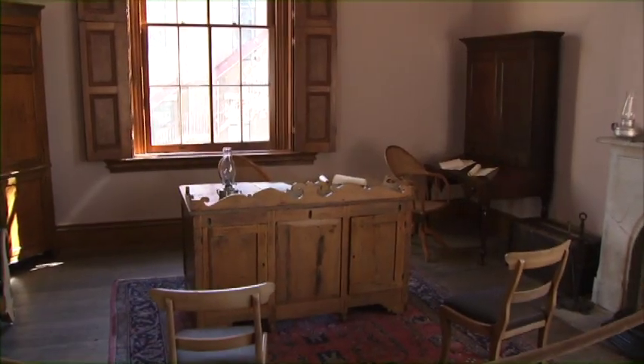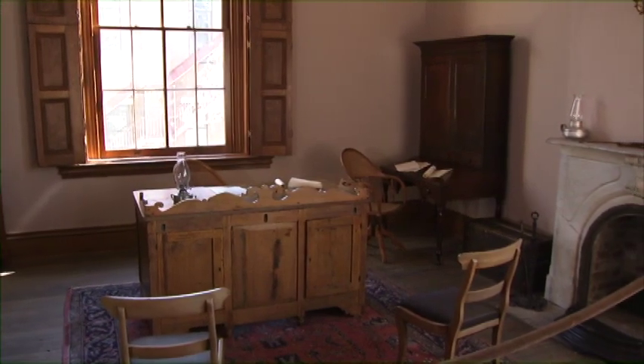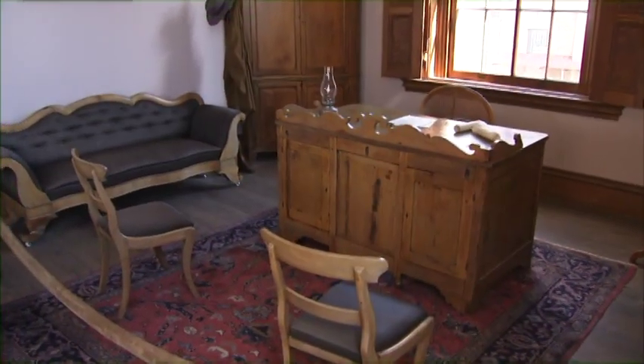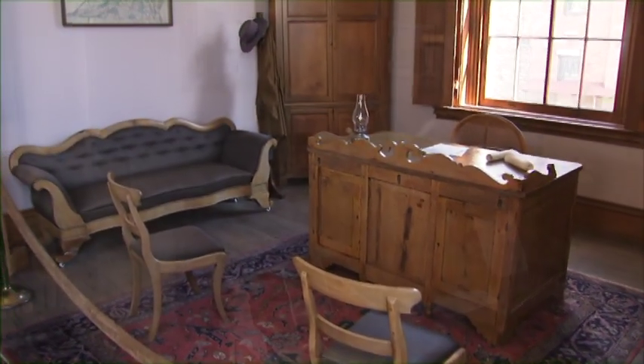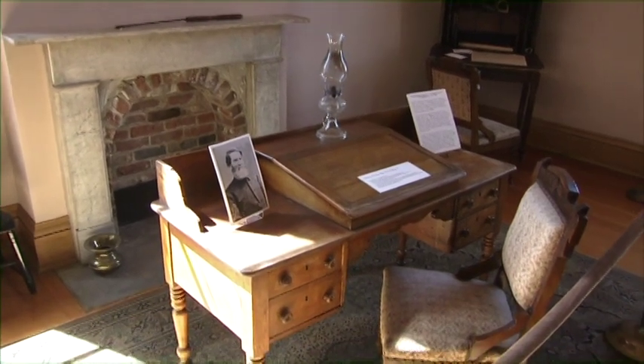On the second floor, we have the restored 19th century office of Governor Francis Pierpont of the restored government of Virginia, who is considered the father of West Virginia. Across the hall is the office of the Surveyor of Customs, which includes the original vault.